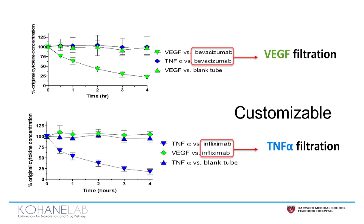When we switch the antibody to infliximab, which targets TNF-alpha, TNF-alpha disappears, but VEGF remains in the circulation. This shows that the technology is customizable — it's a platform technology.